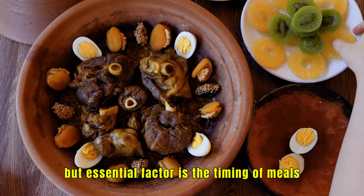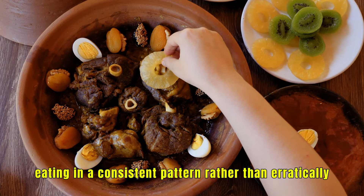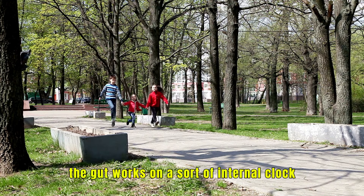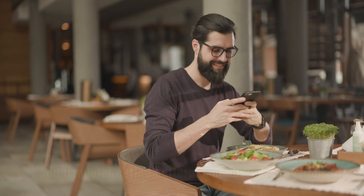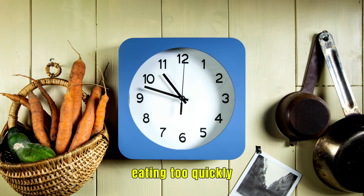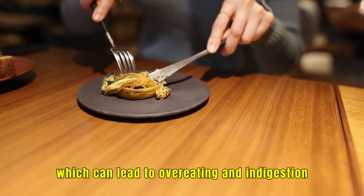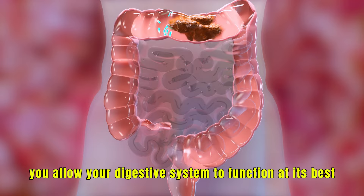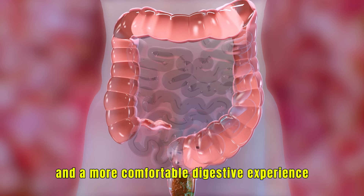One lesser-known but essential factor is the timing of meals. Eating in a consistent pattern, rather than erratically, helps regulate your body's digestive rhythm. The gut works on a sort of internal clock that's influenced by when you eat, and irregular eating patterns can disrupt digestion. Even the speed at which you eat can impact digestion — eating too quickly doesn't give your stomach enough time to signal fullness, which can lead to overeating and indigestion. By eating slowly and mindfully, you allow your digestive system to function at its best, promoting better absorption and a more comfortable digestive experience.